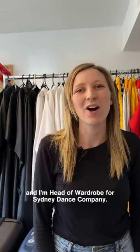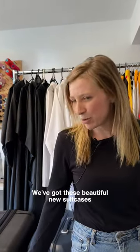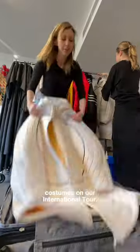Hi, I'm Annie and I'm Wardrobe for Sydney Dance Company. Thanks to Samsonite, we've got these beautiful new suitcases that we'll be taking Anthony Hamilton's Forever and Ever costumes on our international tour.